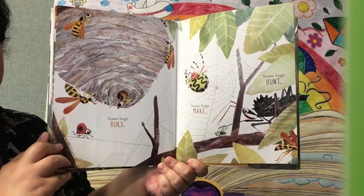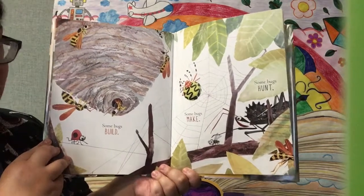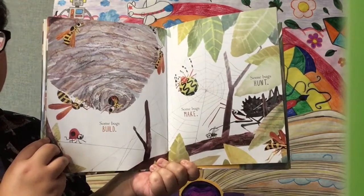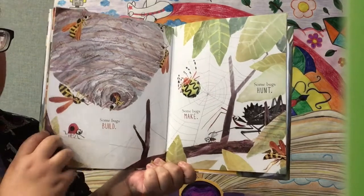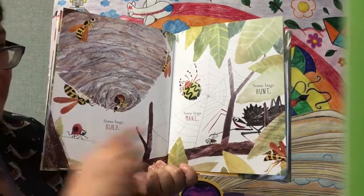Some bugs build. That's pretty amazing — some bugs make an amazing spiderweb. And some bugs hunt. I wouldn't want to be hunted by that bug.